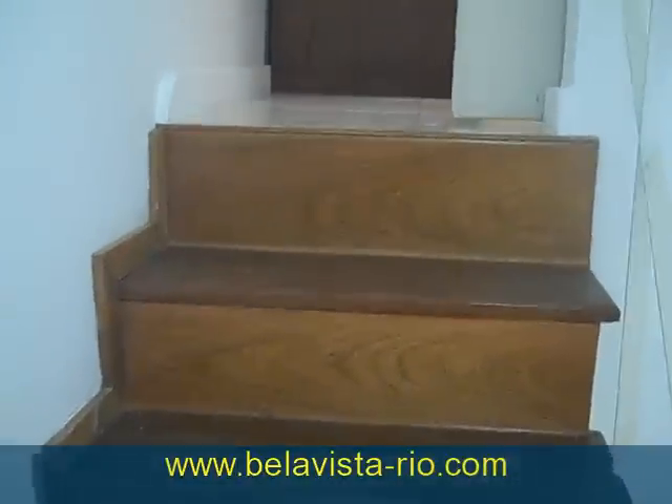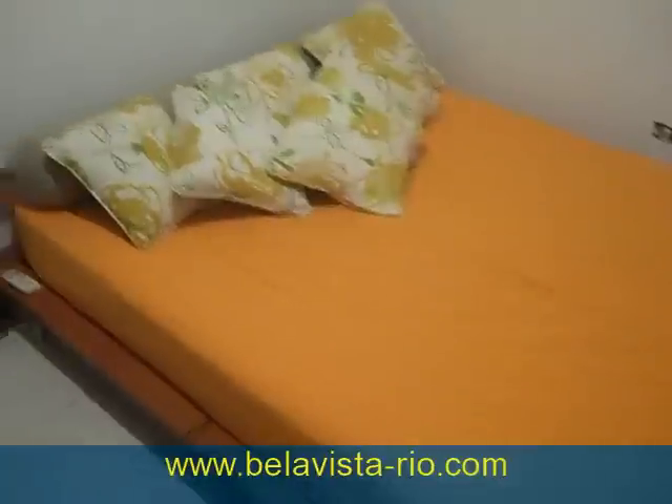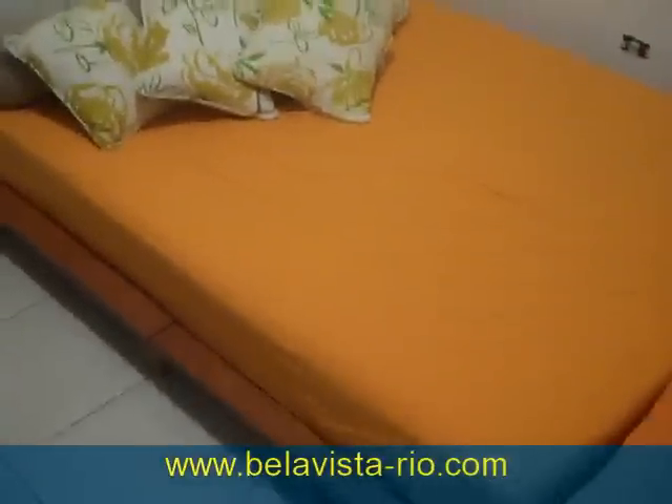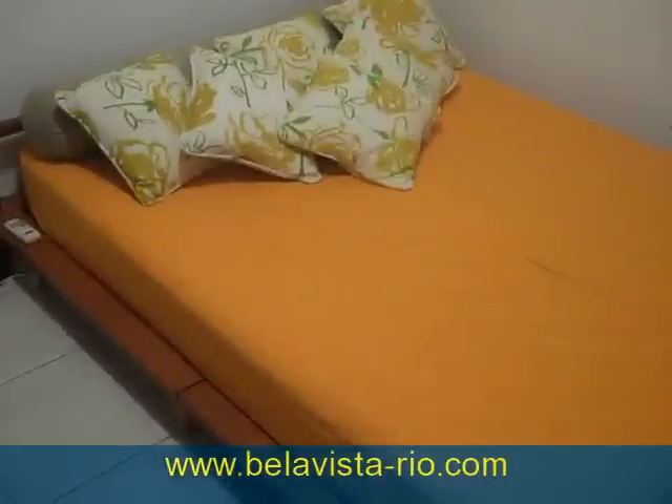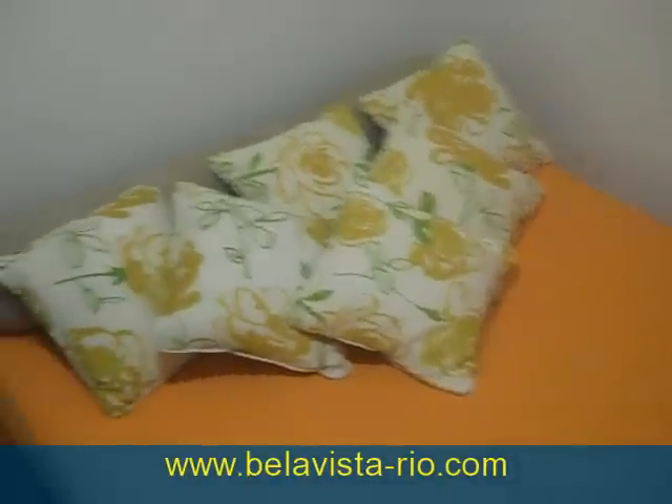Now we're heading to the guest room, just located on the third floor. This is the guest room — very cozy, kind of like a Japanese-style room. It has a wall air conditioner as well as a nice wardrobe.